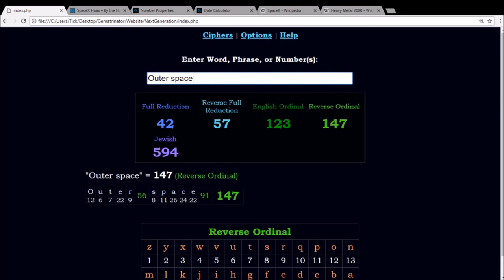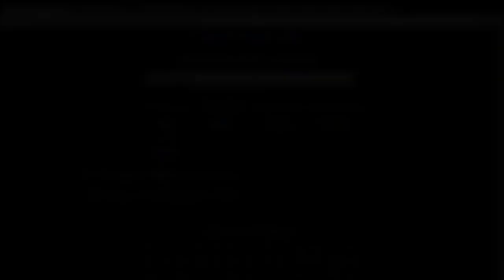All right, everybody. That'll do it for this video. Thanks for watching. Check out the links below if you'd like to learn more about gematria or check out my blog to see more breakdowns. God bless.